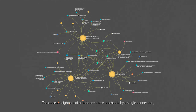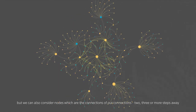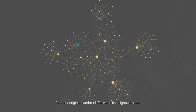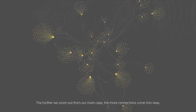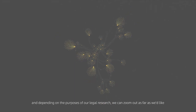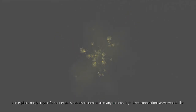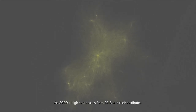The closest neighbours of a node are those reachable by a single connection, but we can also consider nodes which are the connections of our connections — two, three or more steps away from our original landmark case and its neighbourhood. The further we zoom out from our main case, the more connections come into view. Depending on the purposes of our legal research, we can zoom out as far as we'd like. If we continue searching, eventually we reach the limits of our ecosystem: the 2,000-plus High Court cases from 2018 and their attributes.